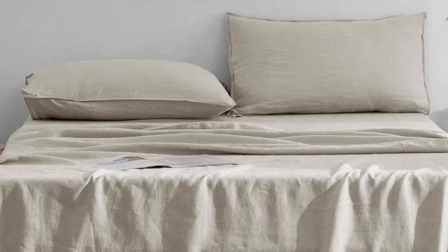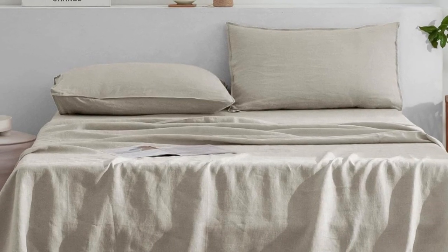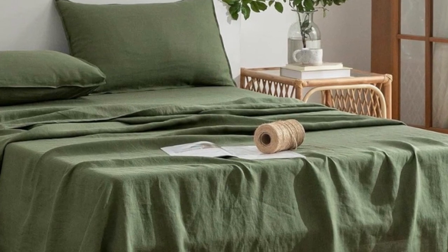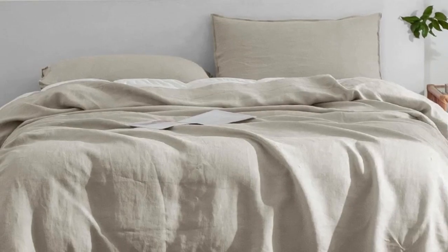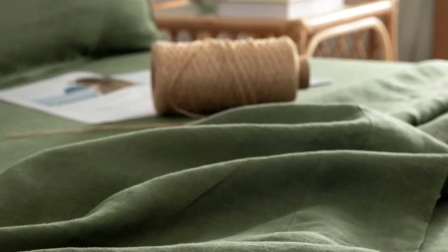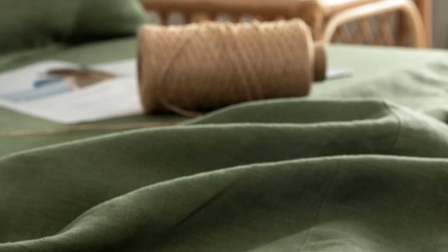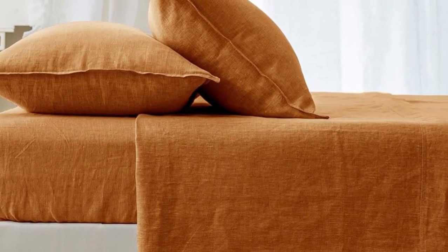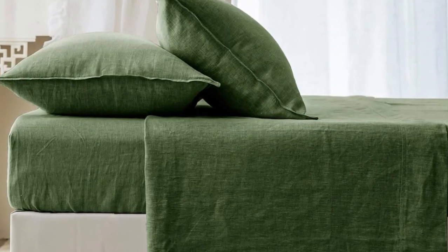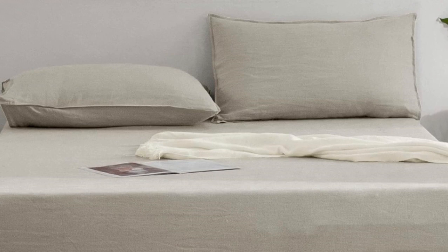In testing, the water droplet we used to measure breathability spread easily, suggesting the material is great at wicking away moisture. The fitted sheet was easy to get on a mattress, but we did notice that there was a lot of slack and the fit could have been a little more taut. That said, it didn't roll or ride up during the night, remaining firmly in place during movement. After being washed three times, these sheets mostly retained their high-quality appearance. We did notice a few loose threads on the corner stitching, but other than that there were no snags, imperfections, pilling, or color fading.